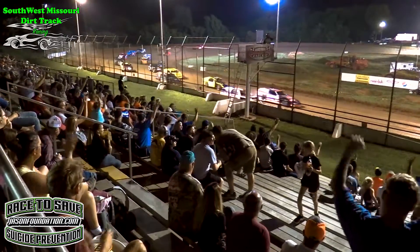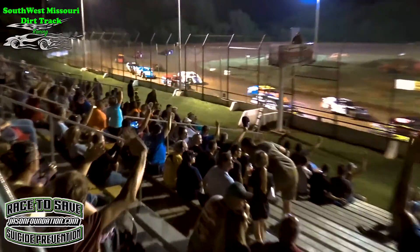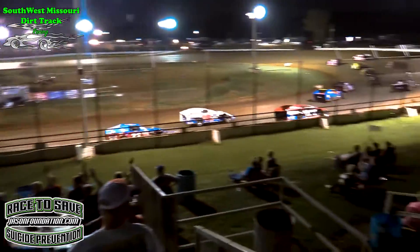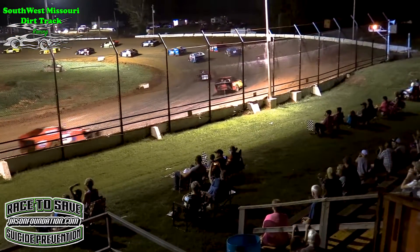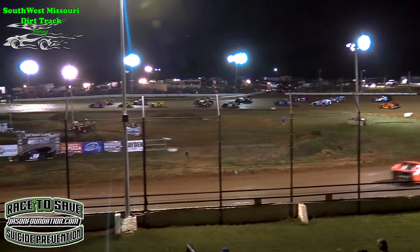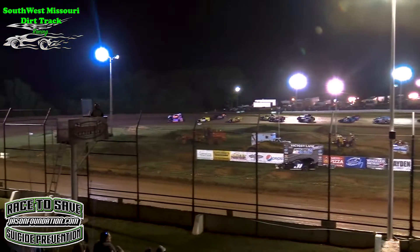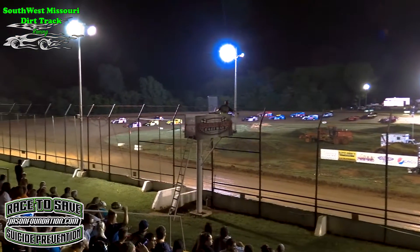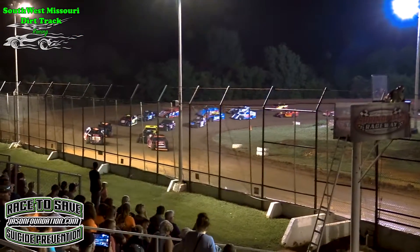Hands in the air, folks. Send them off. Give them a salute as they go down the front stretch. Your B-Modifieds. Ted Will in the number 59. We've got a pair of 17s back there. Getting a green next time by for your B-Modifieds.